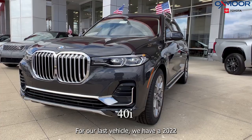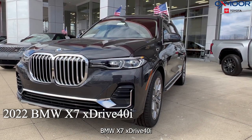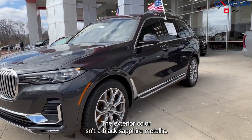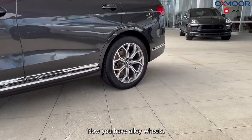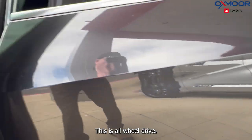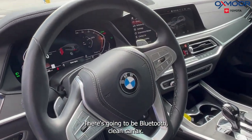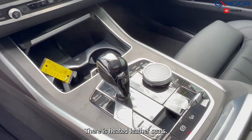For our last vehicle we have a 2022 BMW X7 XDrive 40i. The exterior color is in a black sapphire metallic. You have alloy wheels and this is all-wheel drive. You're going to have a sunroof, Bluetooth, and a clean Carfax.